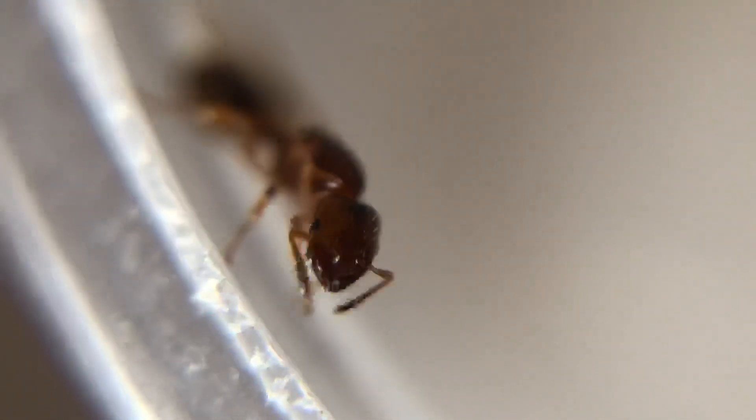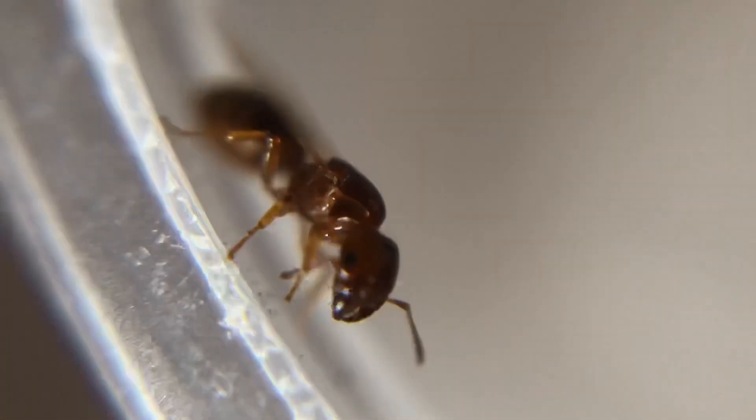Hey guys, this is Morgan. Exams are finally over and today I'll be sharing about how to catch a queen ant without relying on just luck.